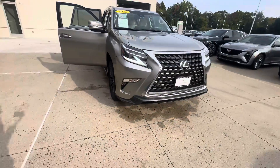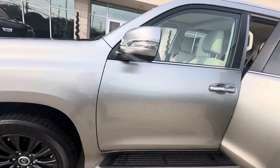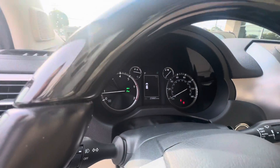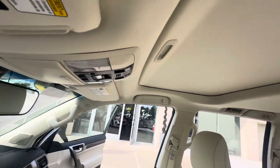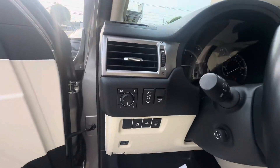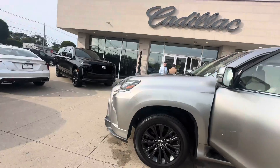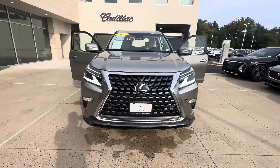Coming right back around. Forward collision sensors, integrated turn signals. Only 25,000 miles on this car. HomeLink transmitter underneath the rear view mirror. Automatic headlights, automatic windshield wipers, memory seating. This is the 2022 Lexus GX.